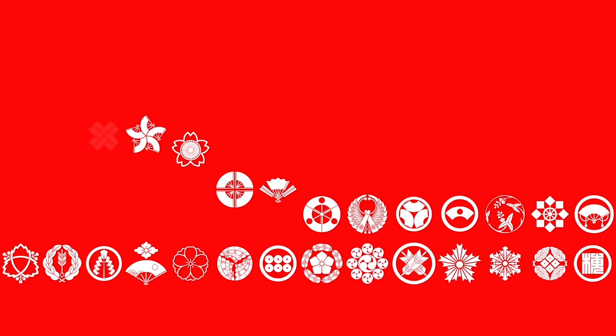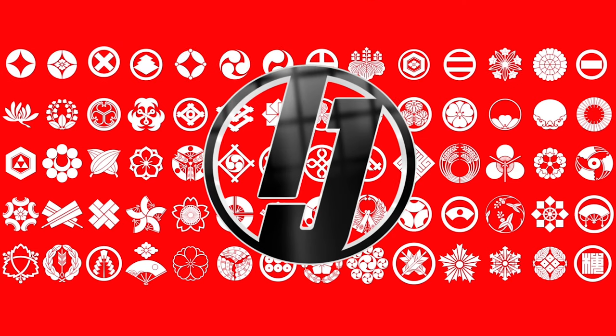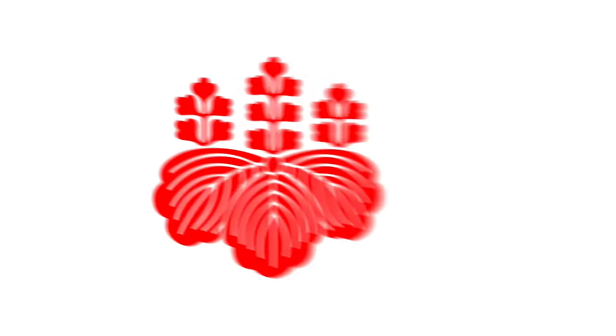Welcome inside Japan. Today I'll be taking a deeper look at kamon, which are Japanese crests. Here are the most common visual motifs.